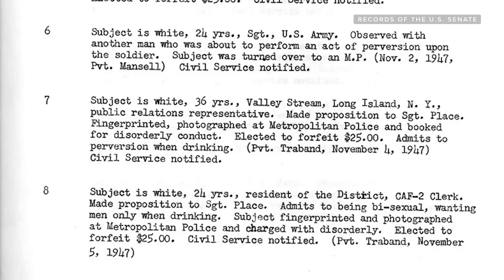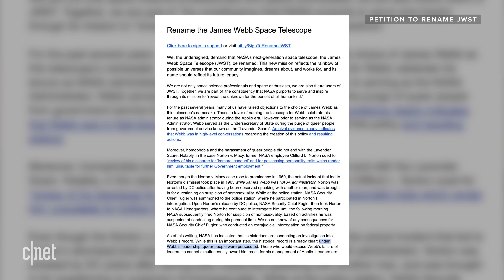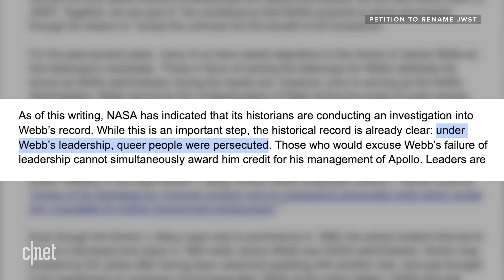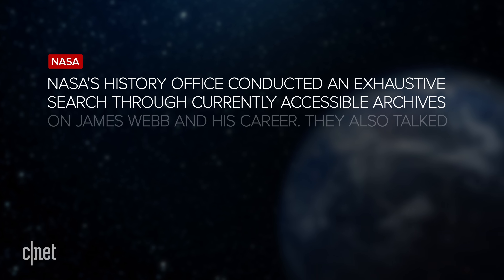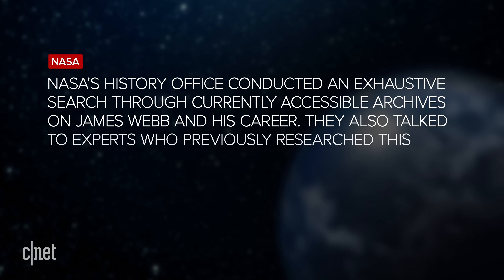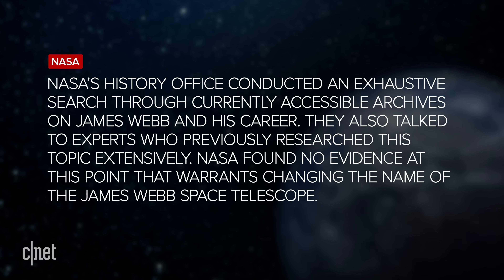It's not just mechanical issues that have plagued this project — the James Webb name itself has also been controversial. It was named after James E. Webb, who worked for the State Department and was NASA Administrator during the Apollo program. But Webb has been criticized for his alleged role in the so-called Lavender Scare, a series of policies that saw LGBT employees purged from federal government jobs in the 50s and 60s. In early 2021, more than 1,200 people signed a petition calling on NASA to change the name, saying that under Webb's leadership, queer people were persecuted. A NASA spokesperson told CNET that NASA's history office conducted an exhaustive search on James Webb and his career, and found no evidence at this point that warrants changing the name of the James Webb Space Telescope.